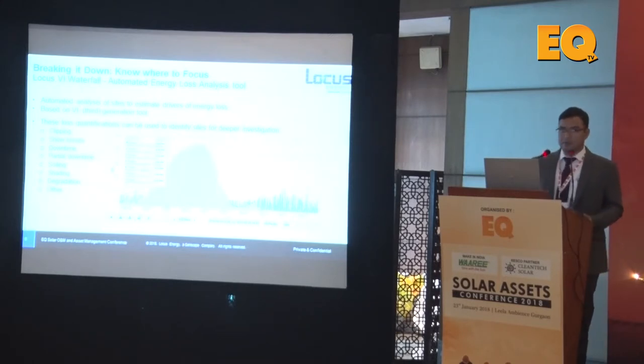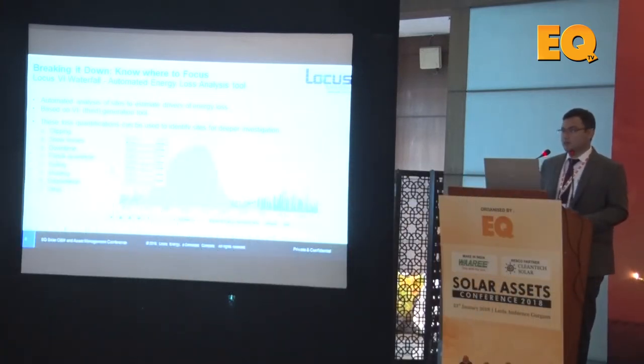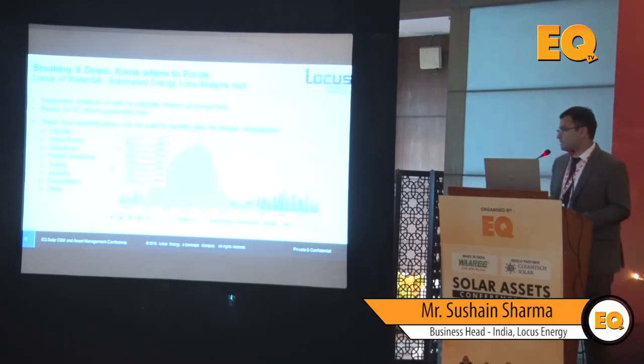How does analytics help us? What Locus has come up with is called the Locus VI Waterfall, which is basically an automated analysis — enabling software to do the first-cut analysis of data coming in from your sites and help you focus your attention on where the issues are. We have classified the losses into seven broad areas: clipping, snow losses, downtime — the relatively easier ones to identify — and then partial downtime, step function loss, system loss in capacity, soiling, shading, and degradation. Any other loss that cannot be fingerprinted exactly goes into the last category.